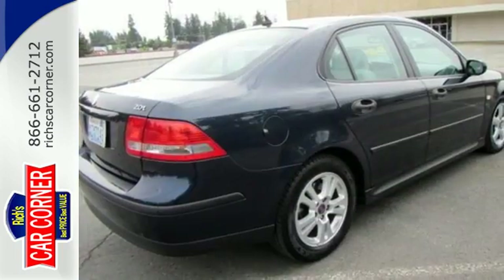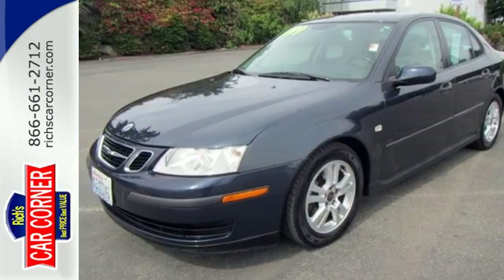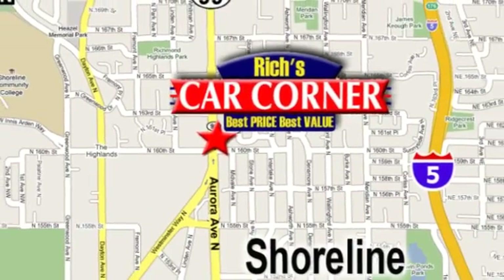The brilliant Saab 9.3 integrates performance, safety and comfort into a great looking package second to none in its class. Call or stop into Rich's Car Corner today. We're conveniently located at 16004 Aurora Avenue North, just north of downtown Seattle.